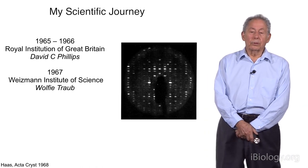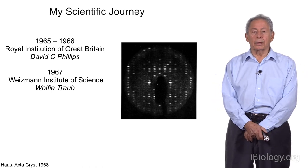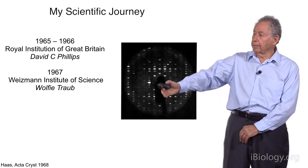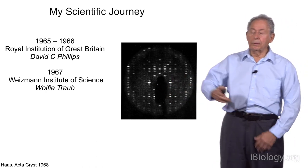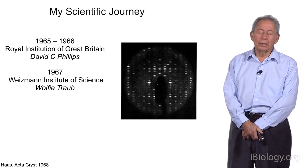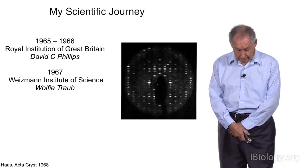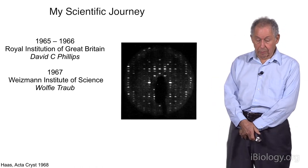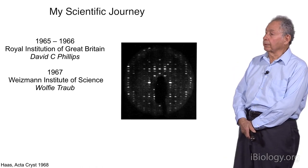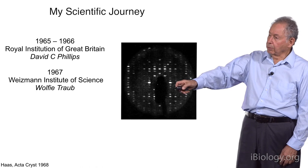I was able to cryocool lysozyme crystals with cryoprotectants. They gave pristine diffraction patterns, and after leaving the crystal in the beam day after day, there was no change. This was the first indication that there was real radiation damage reduction in this lysozyme crystal. This paper was published from the Weismann.